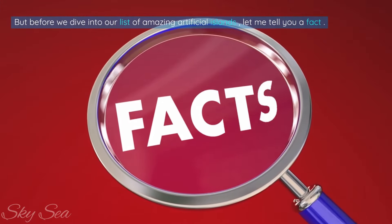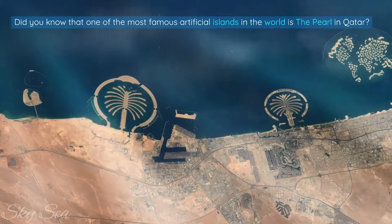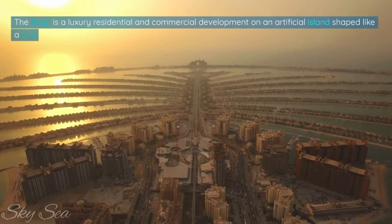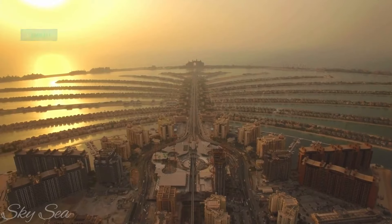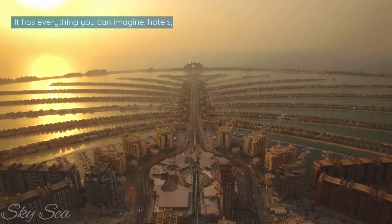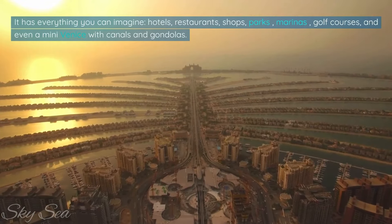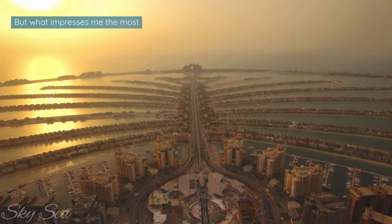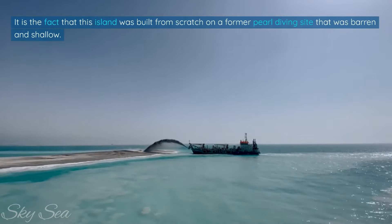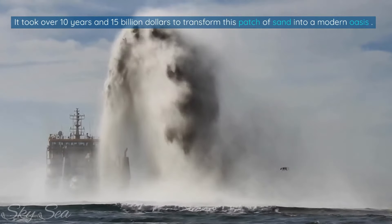But before we dive into our list of amazing artificial islands, let me tell you a fact. Did you know that one of the most famous artificial islands in the world is the Pearl in Qatar? It is an incredible example of what humans can achieve. The Pearl is a luxury residential and commercial development on an artificial island shaped like a pearl. It covers an area of 4 million square meters and has 32 kilometers of coastline. It has everything you can imagine: hotels, restaurants, shops, parks, marinas, golf courses, and even a mini Venice with canals and gondolas. What impresses me the most is not the lavish lifestyle or the stunning scenery, but the fact that this island was built from scratch on a former pearl diving site that was barren and shallow. It took over 10 years and 15 billion dollars to transform this patch of sand into a modern oasis.